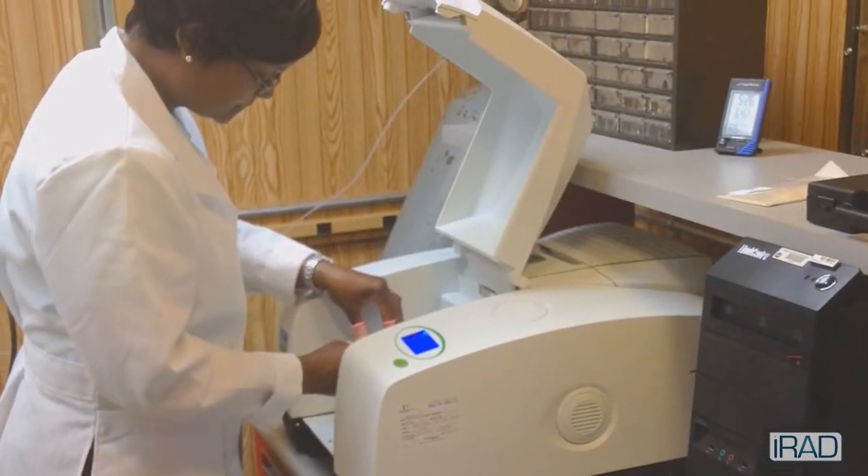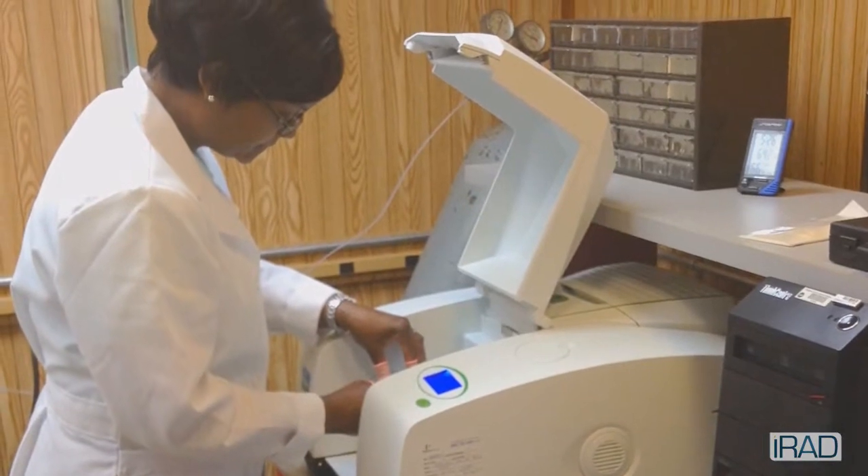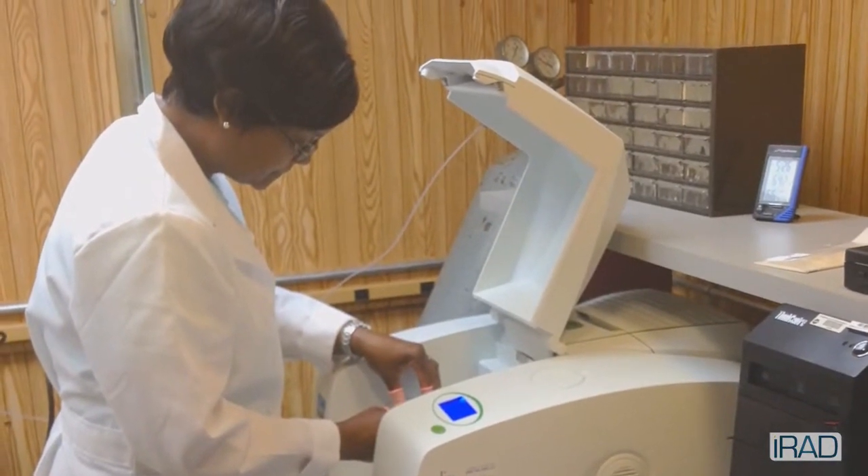We use quantum mechanics and computer models to help us determine what type of lanthanide dopants as well as hosts would make good solid-state infrared lasers. We measure the absorption of the material, the luminescence emission of the material, as well as the radiative lifetime.